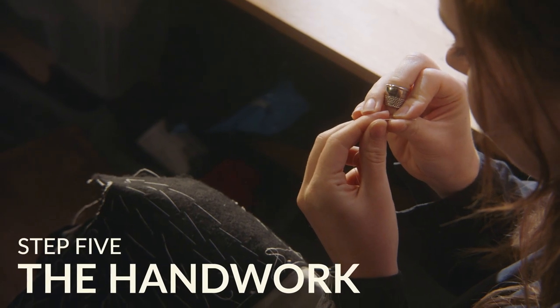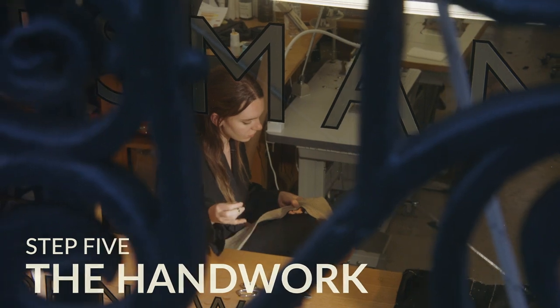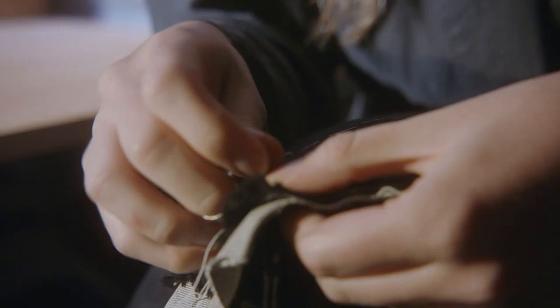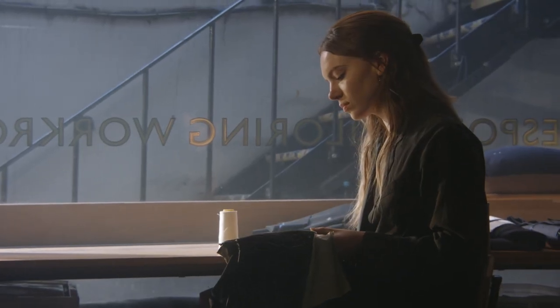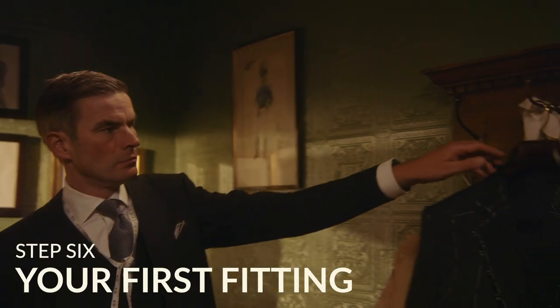Step five: the handwork. Once the garment has been cut, it's sent downstairs at 11 Savile Row to the tailor's workshop. Every bespoke garment has at least 80 hours of handwork and as many as 6,000 hand stitches, including making the bespoke canvases that provide the structure and form to your garment.